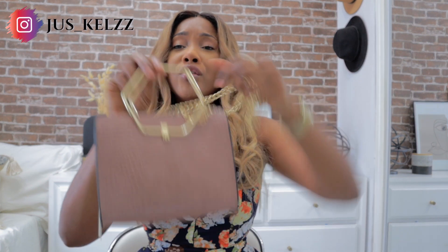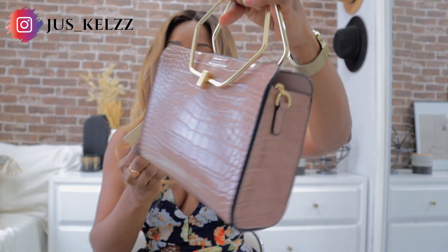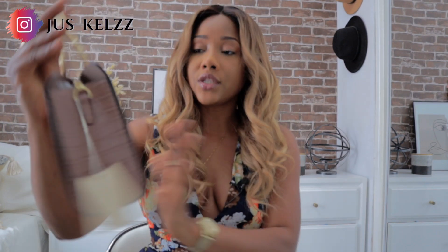The next bag comes with a chain, but I'm not a fan of wearing crossbody chain bags, so I'll just use the handle. I love the handle — it is so cute. This was $12 as well. Primark bags are magic — so cute and durable. I've bought Primark bags before and they're still in the same condition. The material is really strong and you'll get your money's worth.